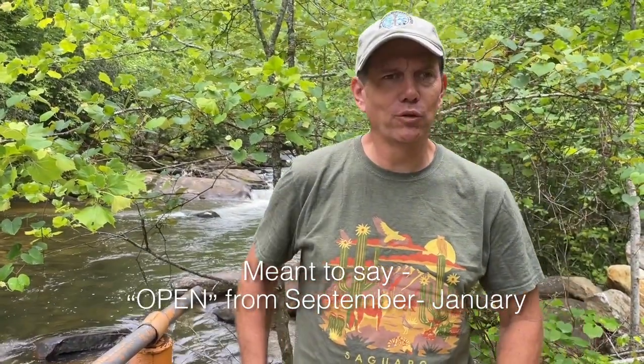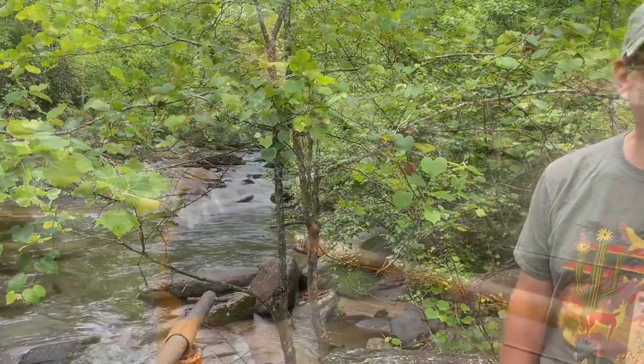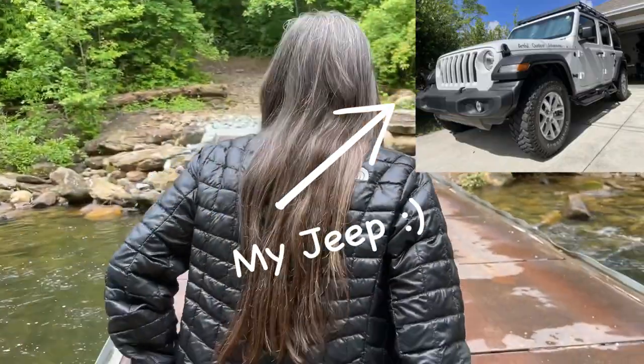So we did Chestnut Mountain Road — that was about 3.3 miles and took us 32 minutes. Then we got to Augur Hole Road, and that was 3.3 miles to get to this point. It continues on, but they have it closed from September to January, and that took us about 45 minutes. But this is pretty cool — that's why we got Jeeps. I'm going to be out here doing this stuff a lot more.